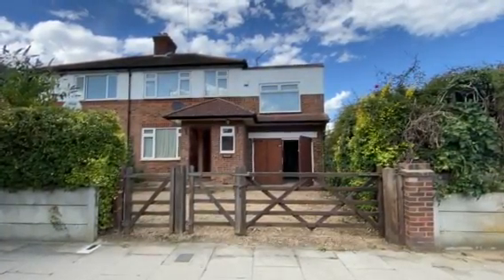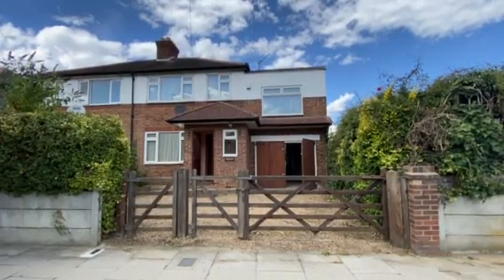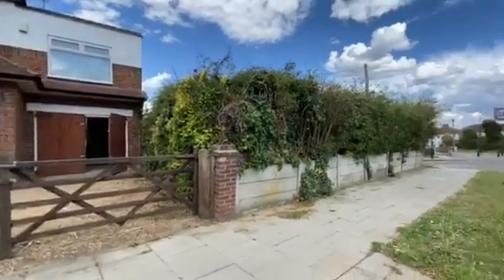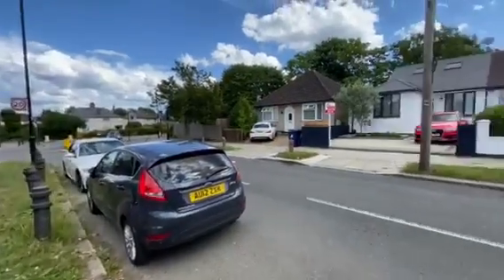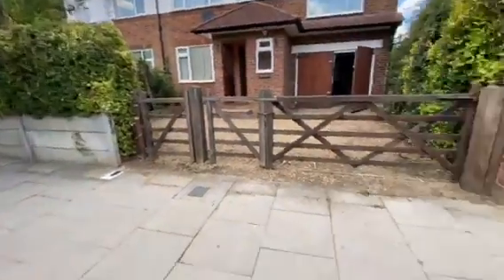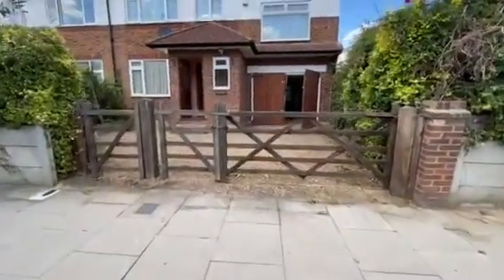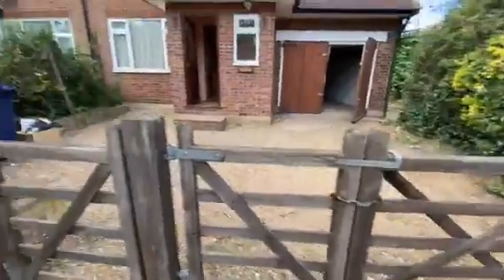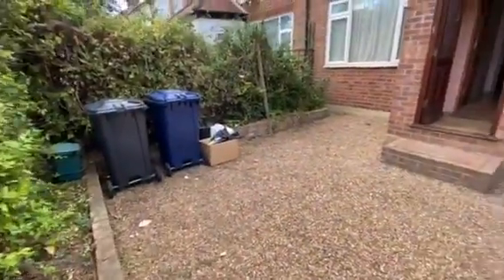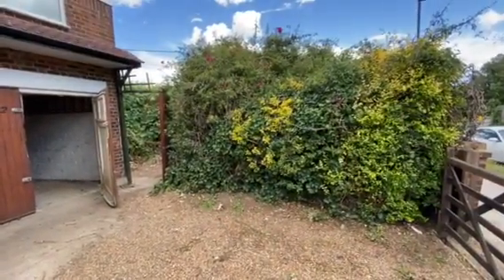Hi and welcome to your virtual video tour of this extended four-bedroom double-fronted semi-detached house in Islip Manor Road in Northolt. Here's your front aspect. As you can see, the kerb has been dropped for off-street parking via your own gate. You do have an additional side gate leading to your own side garden.